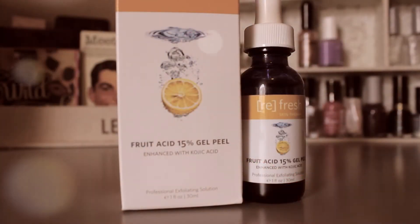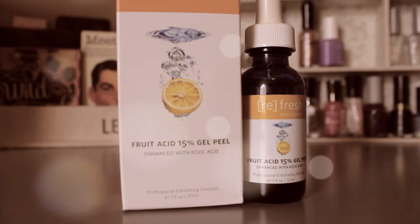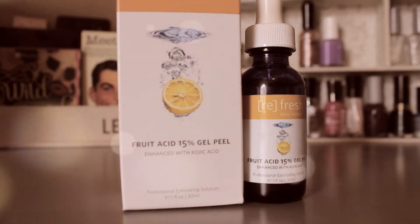Hey guys, welcome back to a new video. Today I'm going to share with you our review on this peeling, which is called Refresh Skin Therapy Fruit Acid 15% Gel Peel, enhanced with kojic acid.